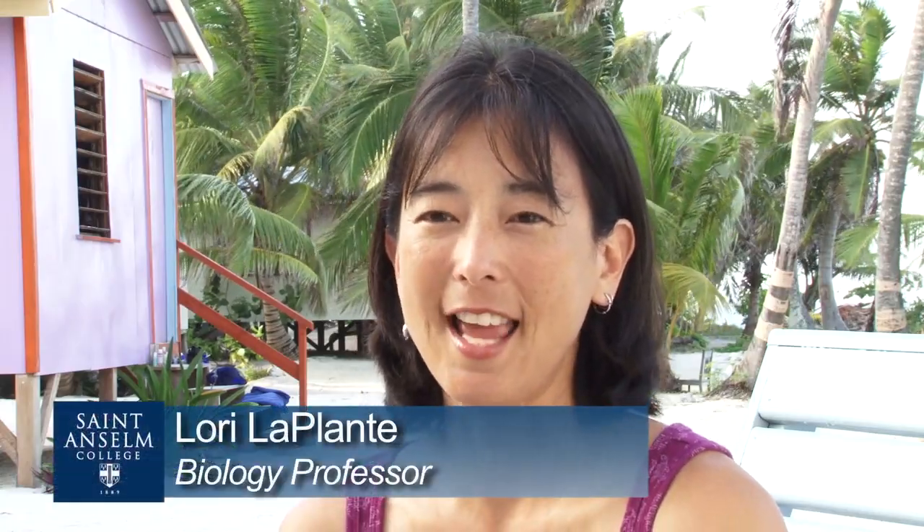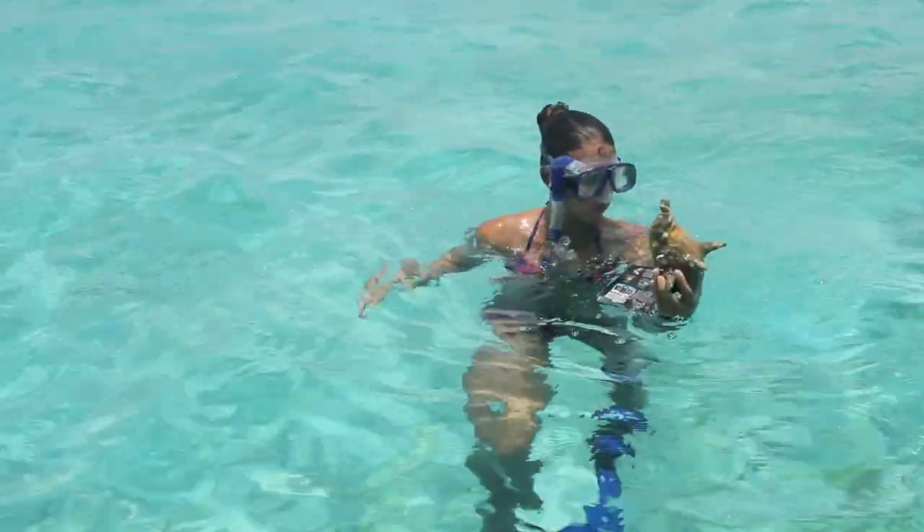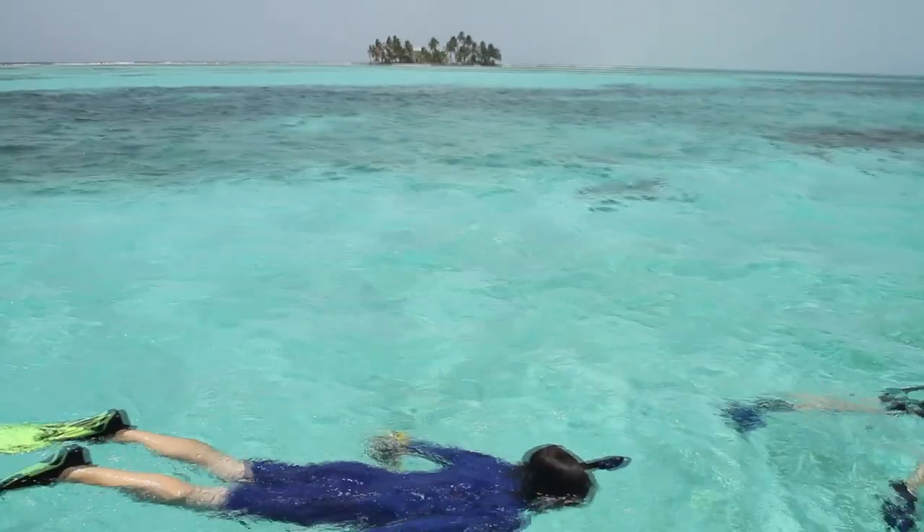One of the great opportunities at St. Anselm College is study abroad courses, and this one in Belize is a research course. It's a little unique compared to other ones. Students get to come out here, they get to learn what it's like to be a field biologist, looking at nature, studying nature in the midst of a nice tropical reef setting.